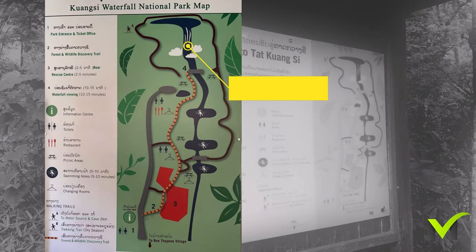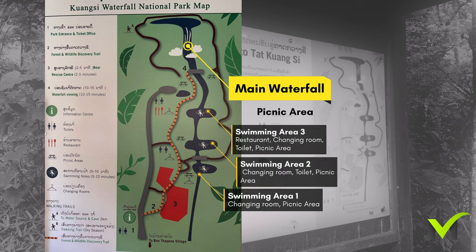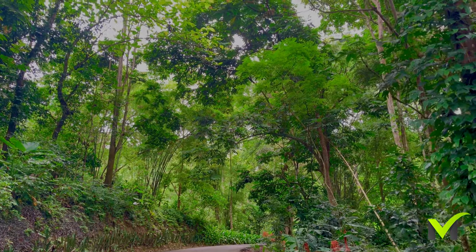To reach the main attraction at Kuang Si waterfall, visitors need to pass through three swimming areas that have cascading falls. However, some of them may not be available for swimming at all times.